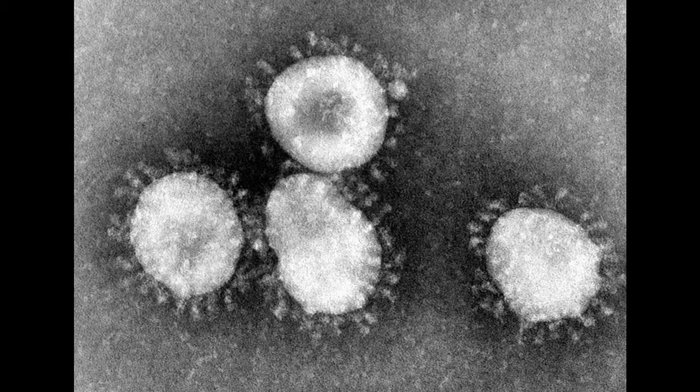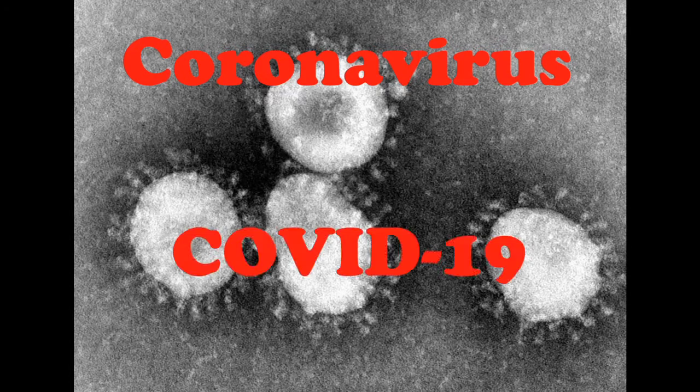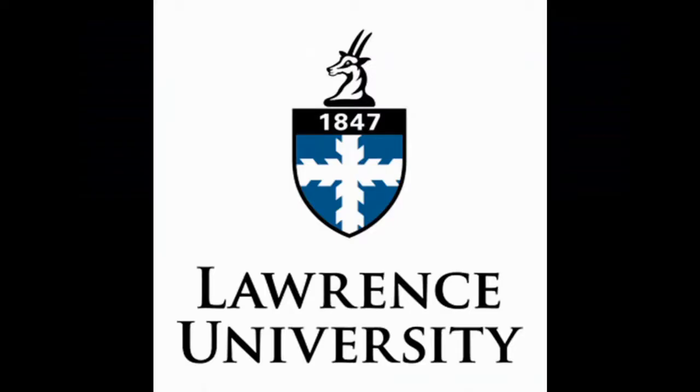The following program is brought to you by Coronavirus, and the newest in the beta coronavirus line, COVID-19. Coronavirus, bringing human misery for 8,000 years. And by the state of Wisconsin's prohibition on gatherings of more than 10 people. Wisconsin, forward. And by the faculty and staff of Lawrence University.